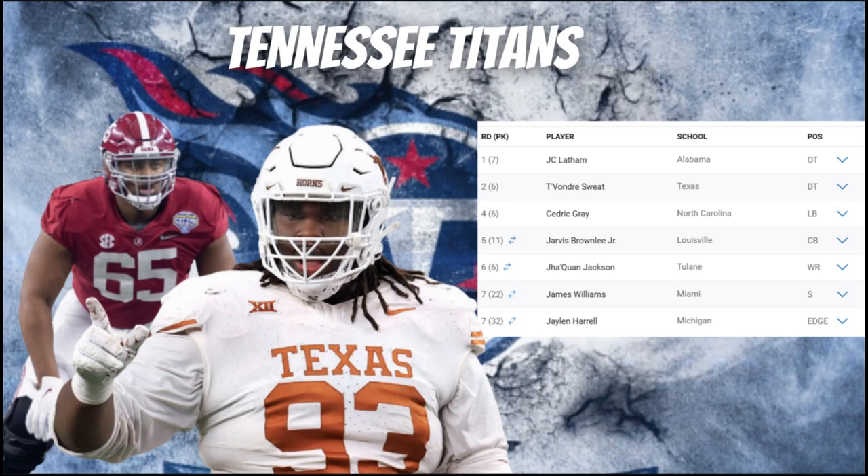In round two, they selected a massive interior run stopper in Devontez Sweat — a top-five defensive tackle in this draft. He can drive blockers into the backfield, gets his hands up well, and can even be used in goal-line packages on offense — he caught a touchdown pass in 2023. He did have a legal issue with a DWI that affected his stock, but a solid NFL combine boosted it back up. The Titans are definitely going to boost up this interior defensive line.